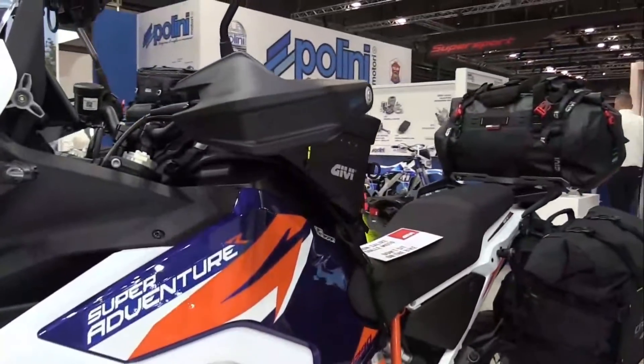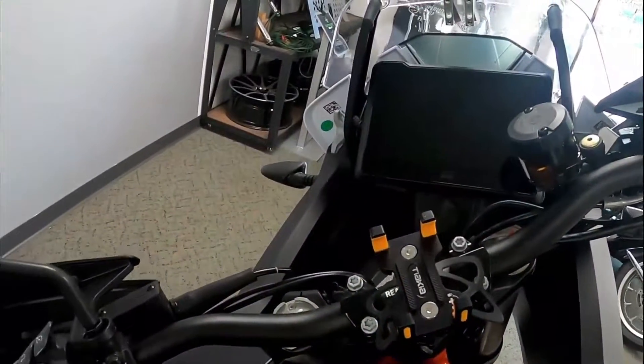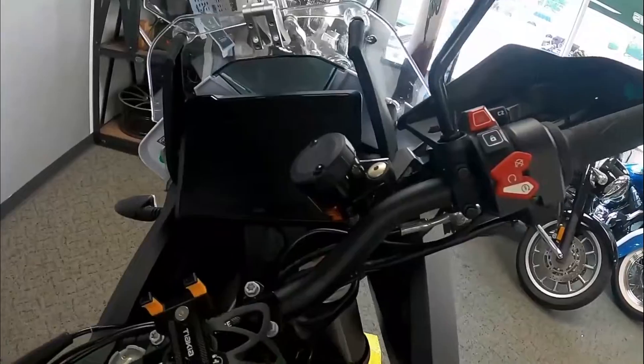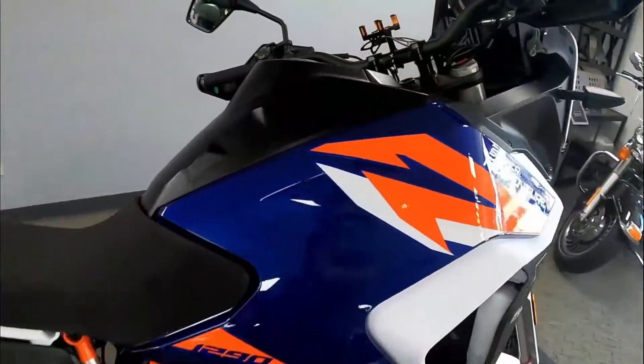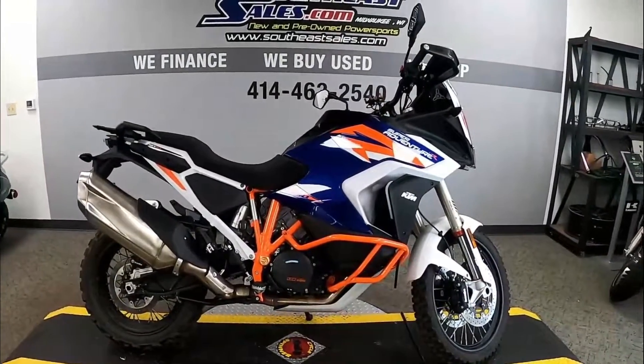It is powered by a variation of the 75-degree 1301 cubic centimeters V-twin LC8, also known from the outrageously fun 1290 Super Duke or Evo. This motor for the 2022 model year has been modified to comply with Euro 5, which required a rather impressive list of changes.